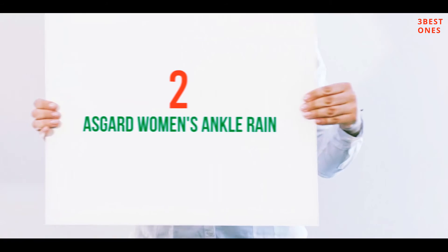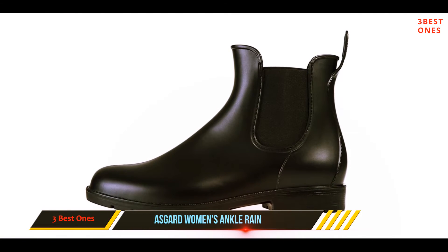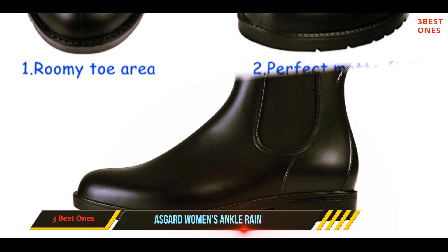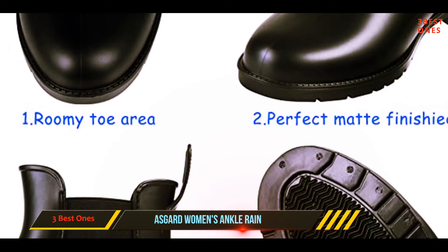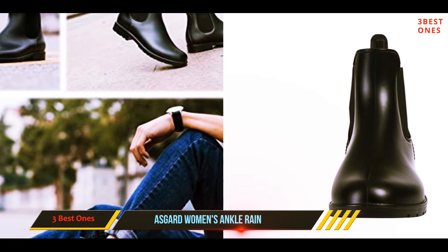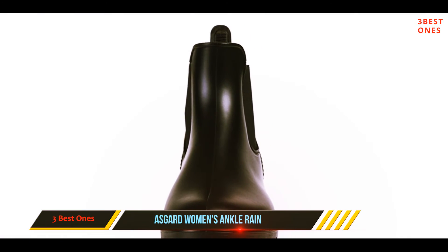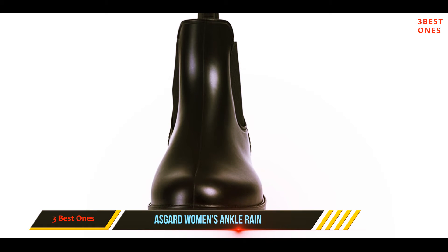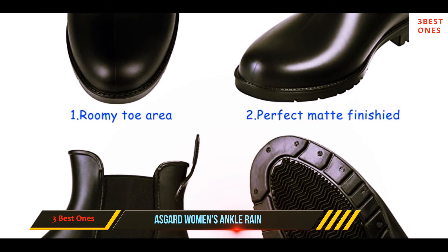Coming in at number two: As Good Women's Ankle Rain Boots. The general consensus among five-star reviewers is that these boots are both waterproof and stylish. 'I've been wanting some chelsea rain boots for a long time and these are perfect for the price,' one reviewer writes. 'The rubber is super pliable and comfortable for day-long wear.' The sleek design means reviewers wear them with a variety of outfits.